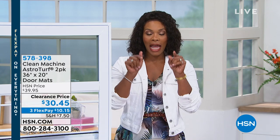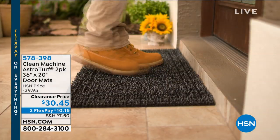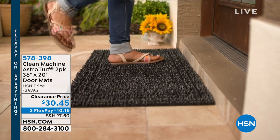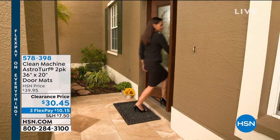We've got some really great things for you, and one of those is one that you might not really think twice about. But if you don't have a good doormat, then your floors suffer.